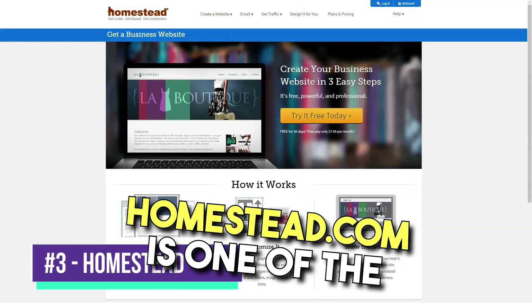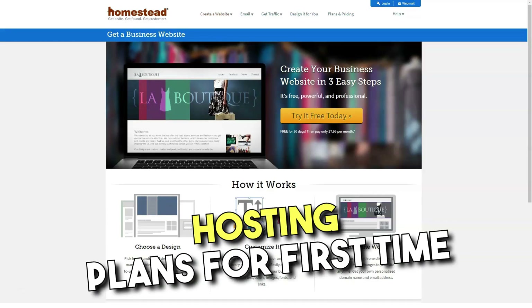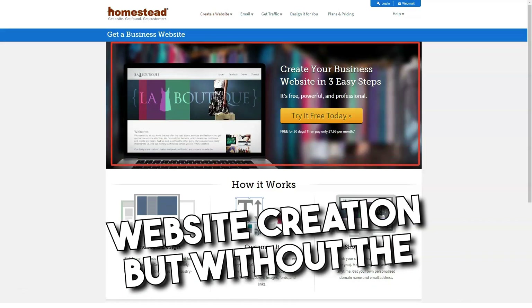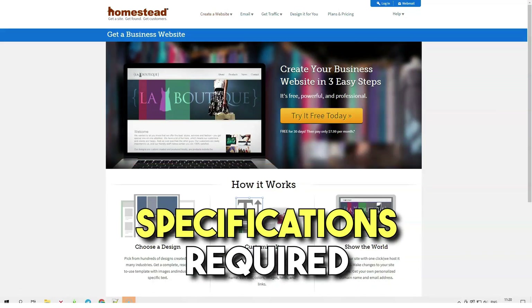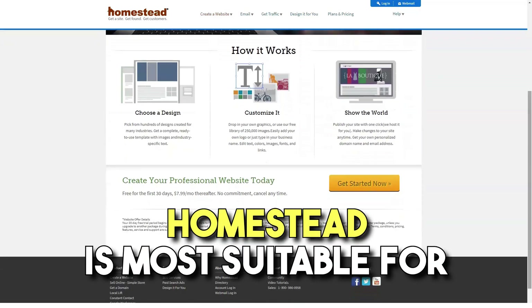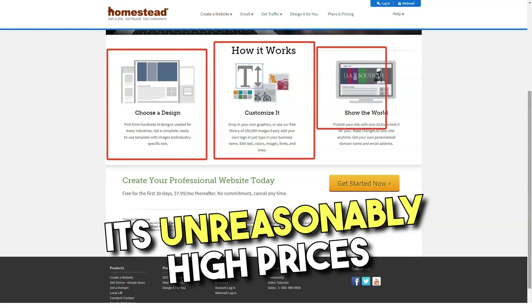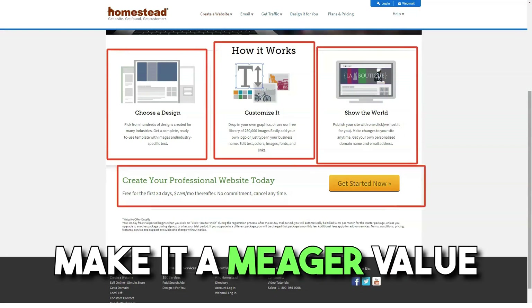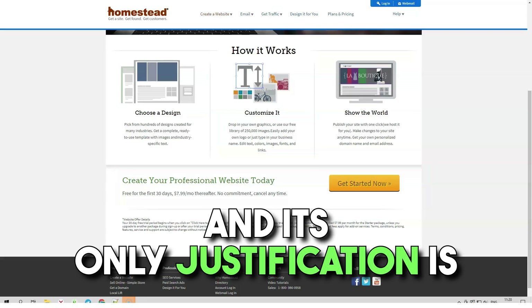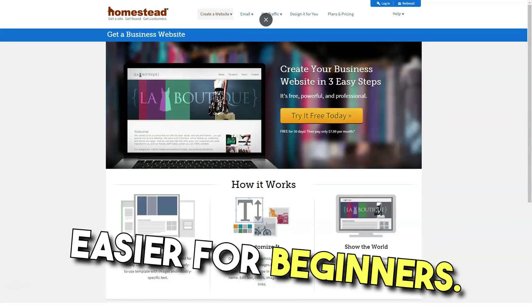Homestead.com is one of the companies offering basic shared hosting plans for first-time users with tools for simple website creation. But without the specifications required for large sites, Homestead is most suitable for people creating small personal sites. However, its unreasonably high prices make it a meager value for money, and its only justification is its desire to make life easier for beginners.